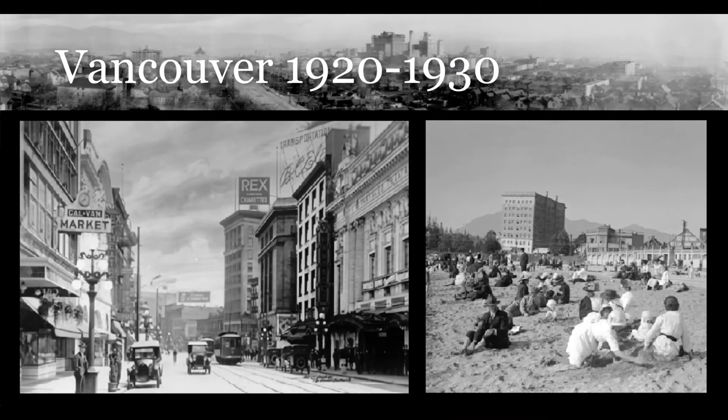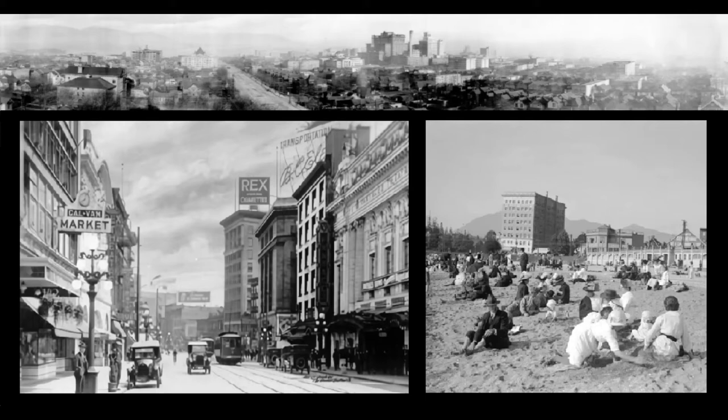This image shows a collage of photographs that were taken circa 1920 and 1930s in Vancouver. You can barely make out the skyline that includes mountains, and then you see the beaches on the ocean as well.